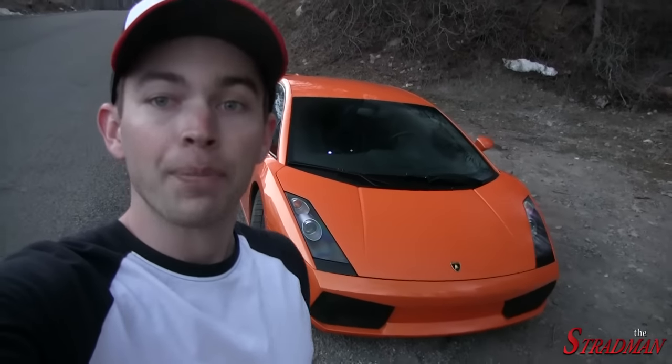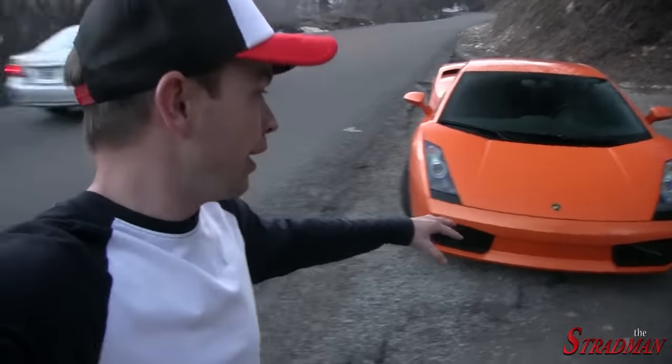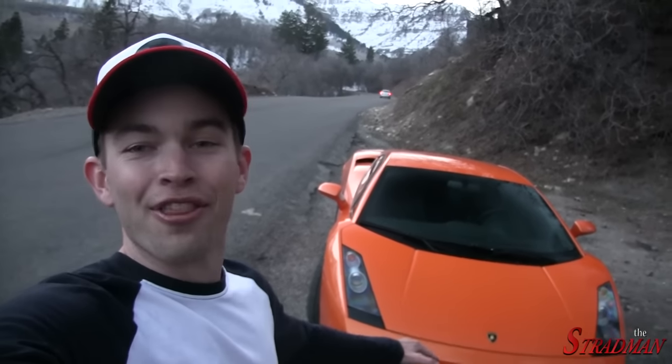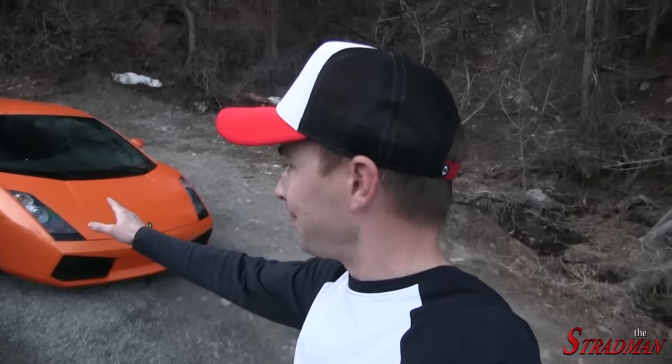Another very popular upgrade is the LP560 bumper. Kind of like the rear wing, it really updates the front of the car and makes it look that much more modern. The problem is that it's $4,000, and that comes uninstalled and not painted. Once it's painted and installed, $5,000 to $6,000 is pretty fair. I might be able to sell the current bumper and get a couple thousand dollars back, but that would be to be determined.